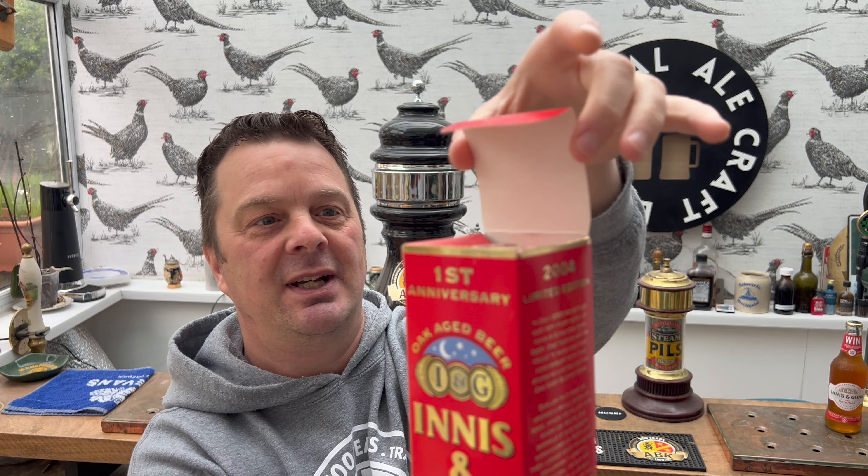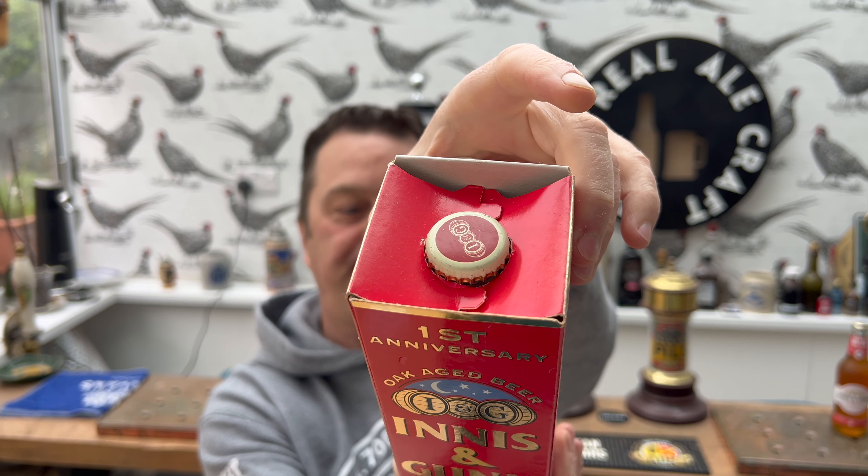So here we go then. I just want to compare the two beers to see how things have changed over the years.